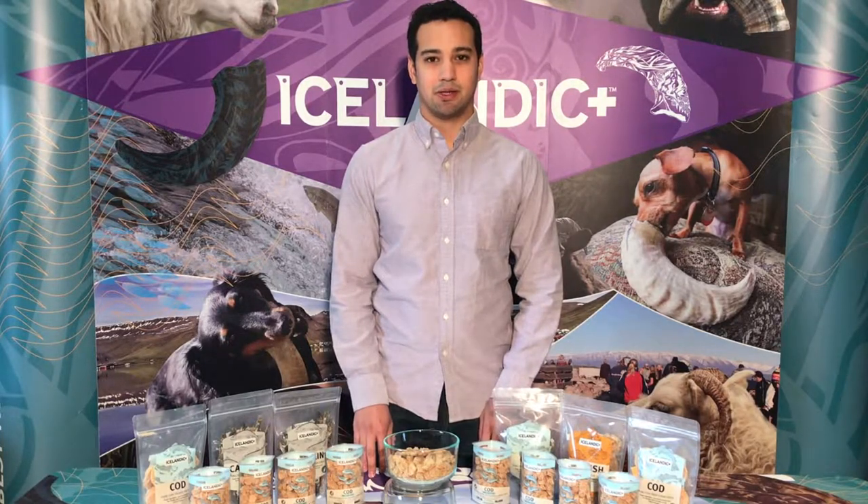Hi, I'm Romeo from Icelandic Plus. We offer a range of sustainably sourced lamb and fish treats from Iceland, and I'm here today to talk to you about our Icelandic Plus mini cod fish chip training treats.